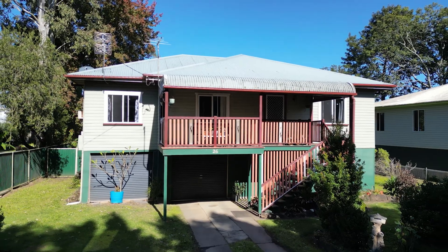I encourage you to come and inspect this property, so give me a call, or I look forward to seeing you at the next open home.